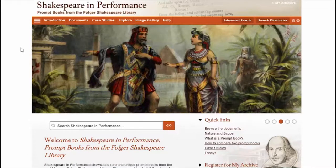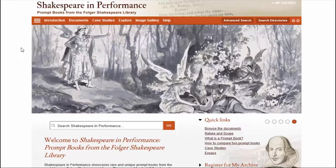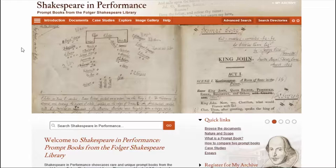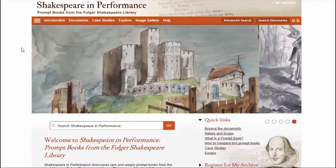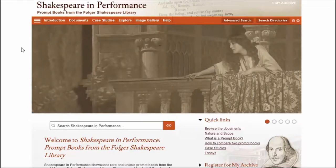Starting with Shakespeare in Performance: we worked with the Folger Shakespeare Library to digitize their collection of rare and unique prompt books. These are documents that contain the text of the play to be performed along with notes and annotations for everyone involved — from actors and stage managers to directors and prompters. Each document tells the story of how a particular performance was intended to be staged, while together they offer an unparalleled insight into how performances of Shakespeare's plays have changed over time, from the 17th to the 20th centuries.